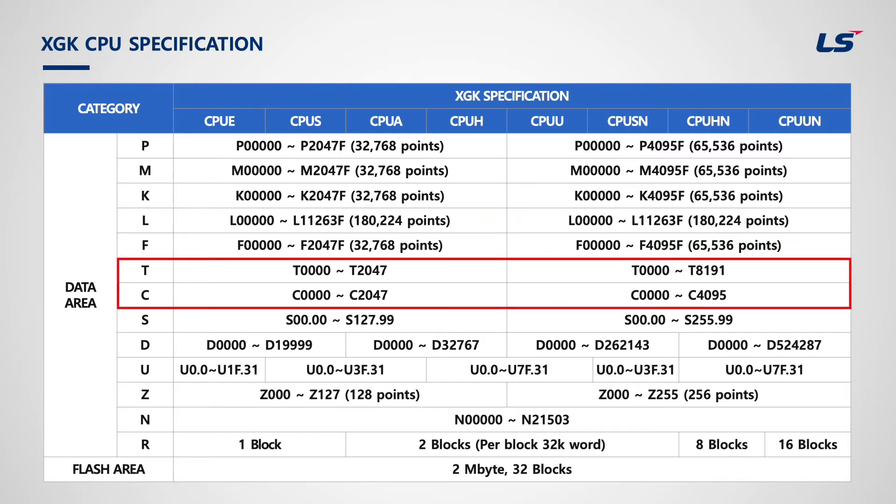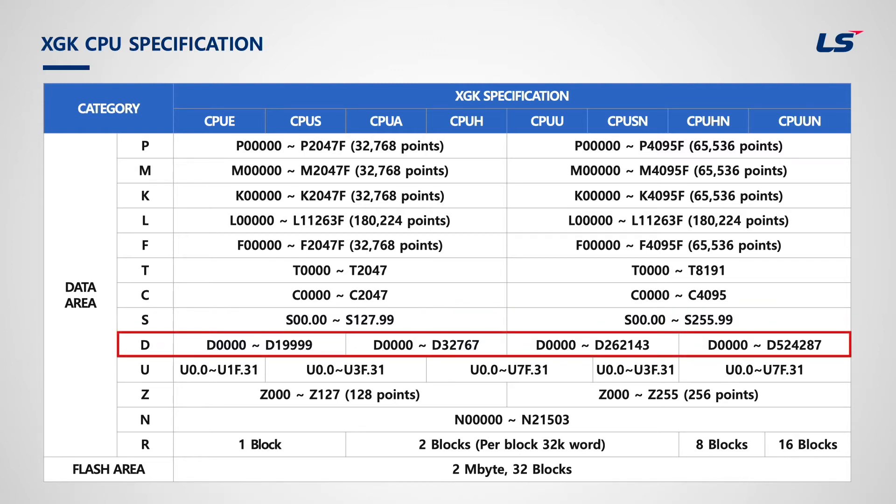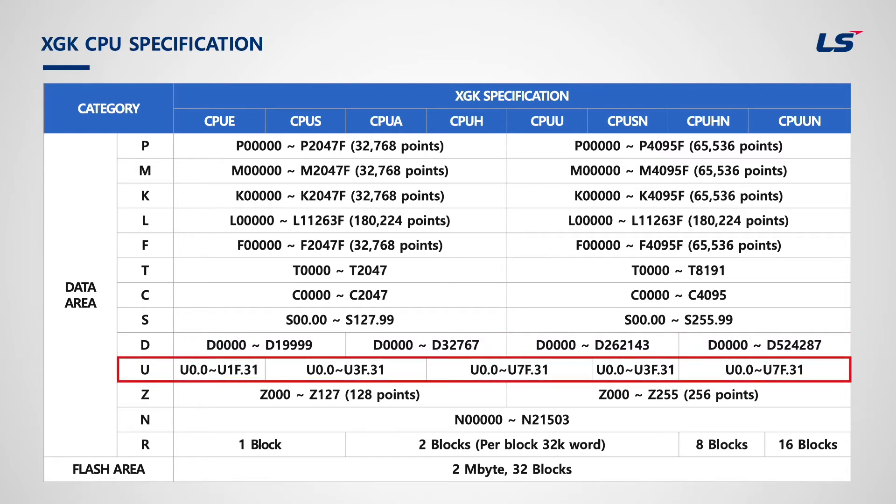Timer instruction is used to count time; details will be explained in the next chapter using examples. S-area is the step control area used for sequential control. D-area is internal memory just like M-area. The only difference between M and D is that M is based on bit and D is based on word, though M can be used as word and D as bit. U-device is the specialized module register area. All specialized modules must use this area because it is used to save data of these modules and warning information.